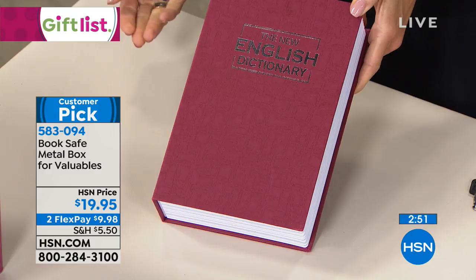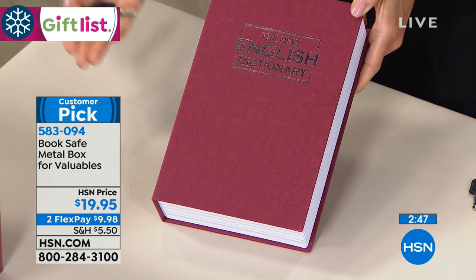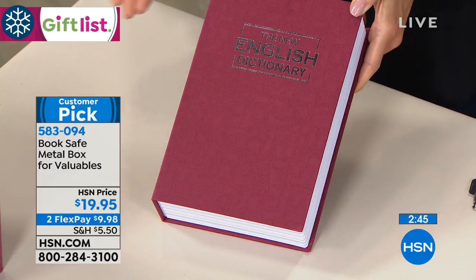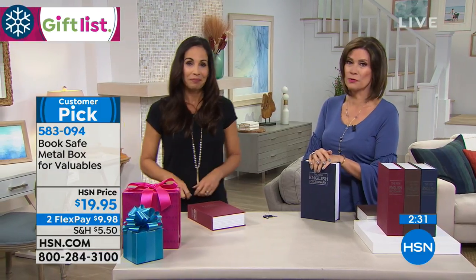You want one for your own home because when I go on vacation, I have someone that comes in to walk my dogs. If you're fortunate enough to have someone come in to clean your house, repair people, anything like that — you want to trust everybody, but this is peace of mind. Keep your valuables, keep your extra cash in something like this, and you just don't have to worry about it.